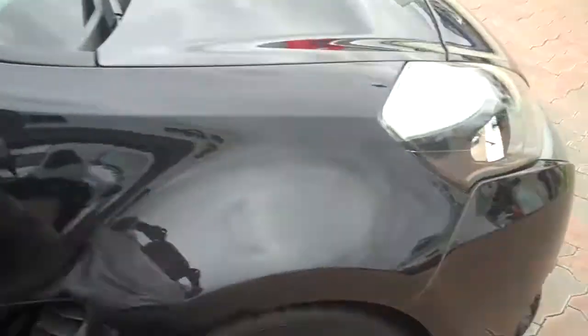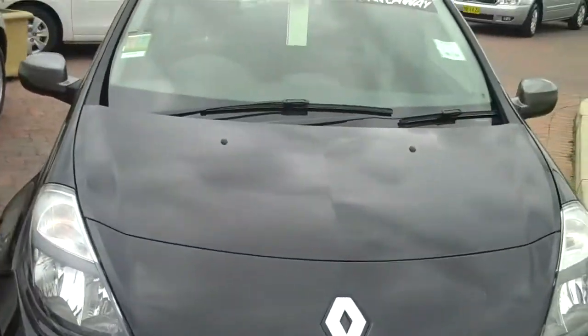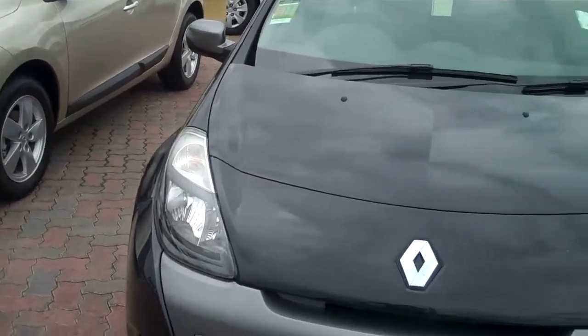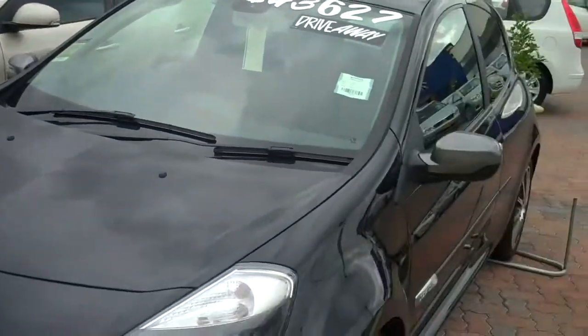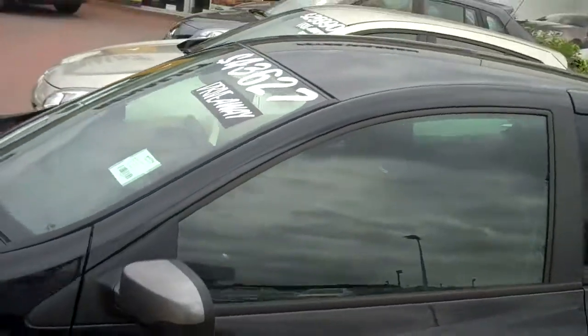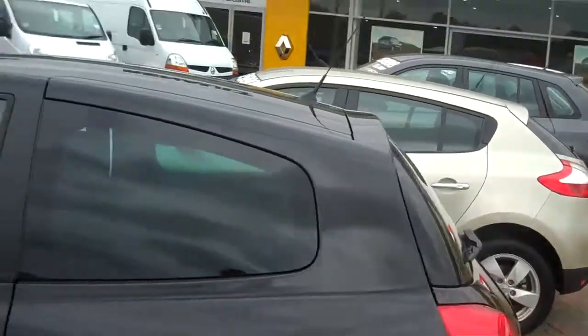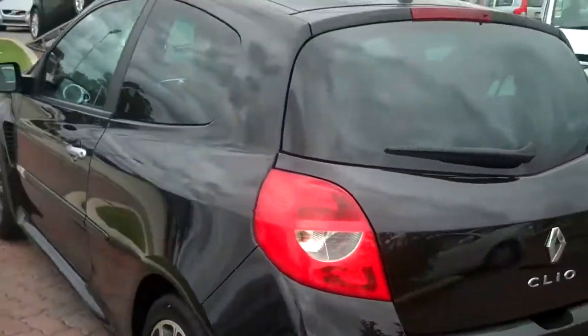It has a 2-litre 4-cylinder motor which has a fuel consumption of 8.3 litres per 100. It has a top speed of 225 kilometres an hour and does 0 to 100 in 6.9 seconds — a very quick car, right in the hot hatch class if you are into looking at that sort of thing.